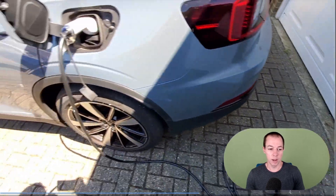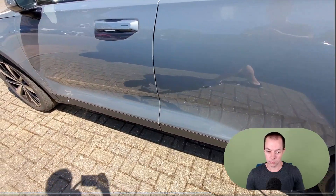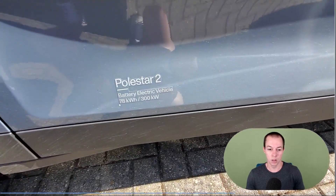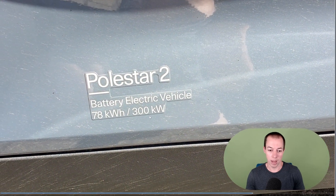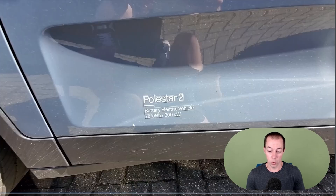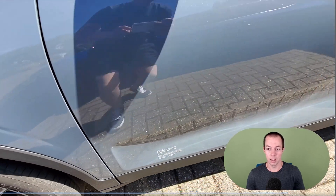The other stat that you'll need to know — and this may not be a sticker on the side of the car — you need to know the size of the actual battery. The battery in the Polestar 2 is 78 kilowatt hours and the power output is 300 kilowatts, but that's irrelevant for this video. You just need to know the battery size, which is 78 kilowatt hours.